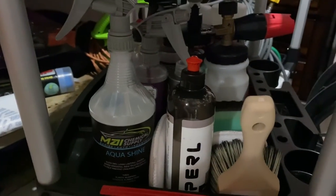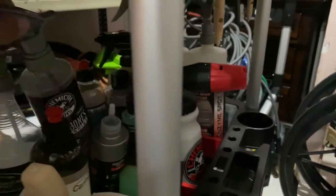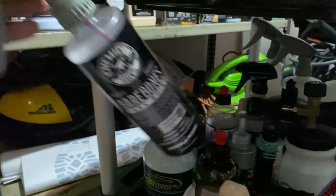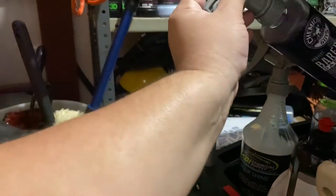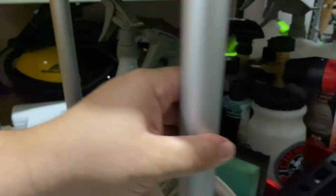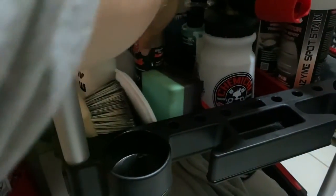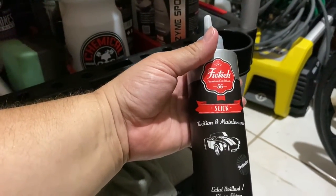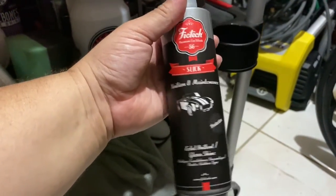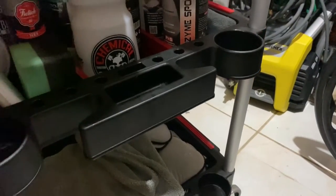This is CarPro Pearl — probably my favorite dressing right now for tires and any type of trim. I also have Chemical Guys Bare Bones here — this is very good for undercarriage, and that's one product from them that just works. Foam applicator for the tires — and this right here is a gel foam tire shine I've used a bunch of times. It gives great gloss with no sling at all.